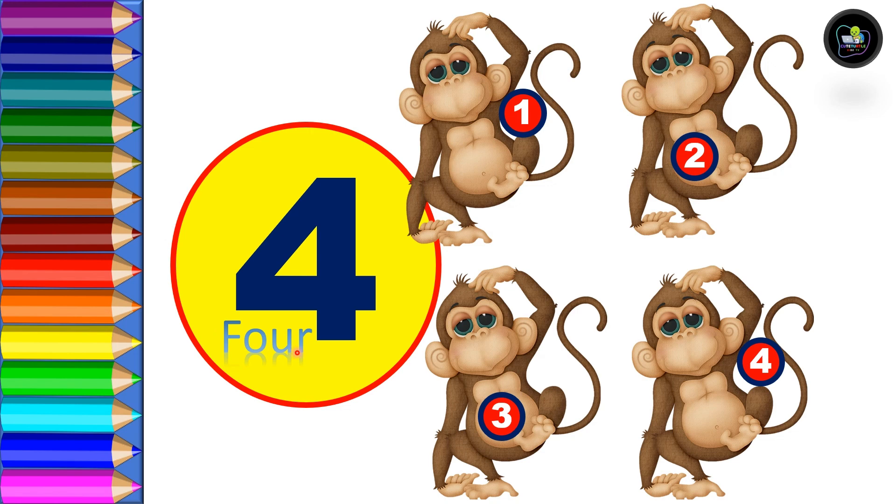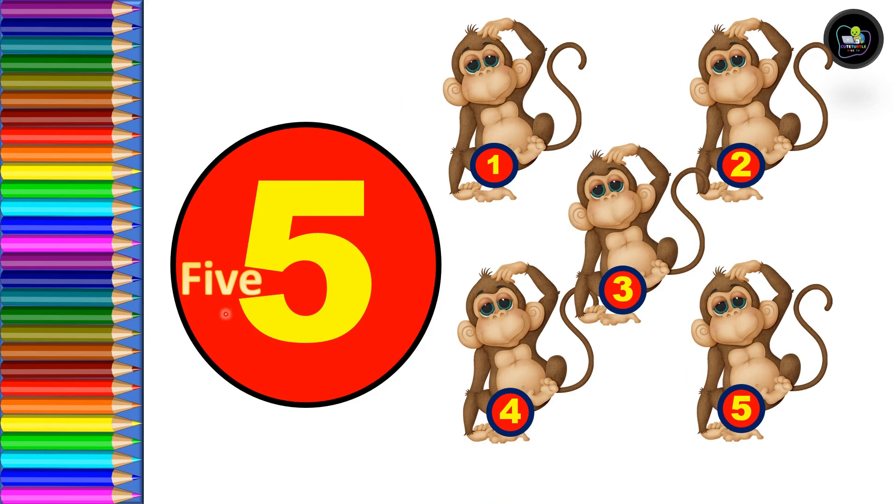Four — F, O, U, R — four. One, two, three, and four. Total four monkeys. Next, five — F, I, V, E.